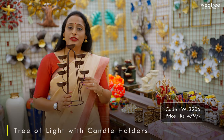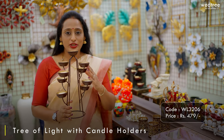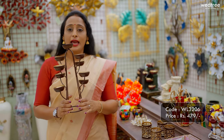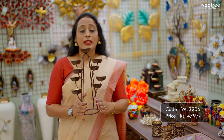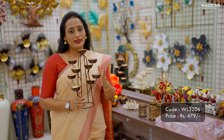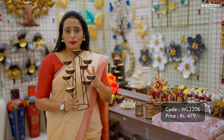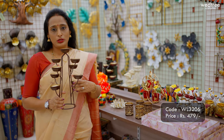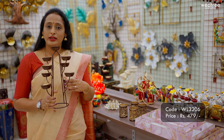The next one is a very unique product called the Tree of Light. This comes with beautiful votive holders on all sides and comes with a metal base. It is very sturdy and durable for regular use. It's a neutral gift that customers prefer to buy and can also be shipped given that it comes in lightweight. This particular votive holder is priced at ₹479.